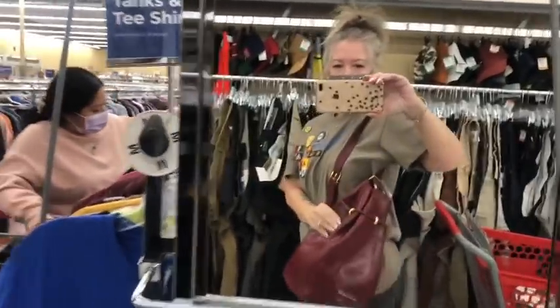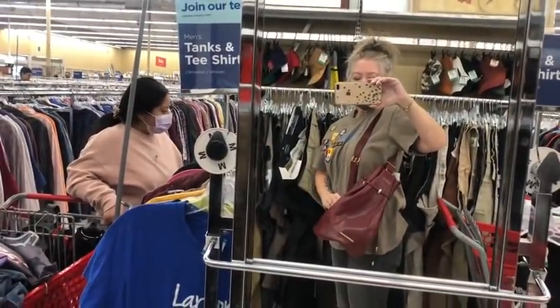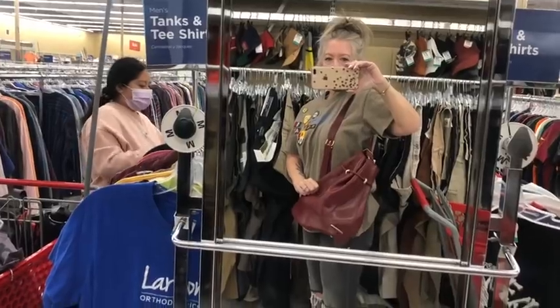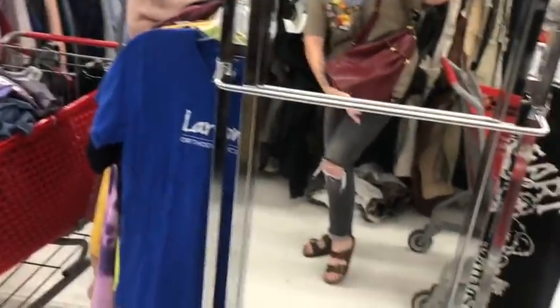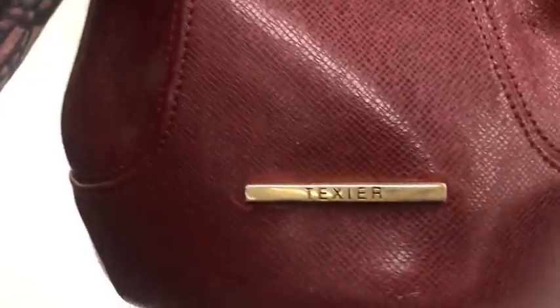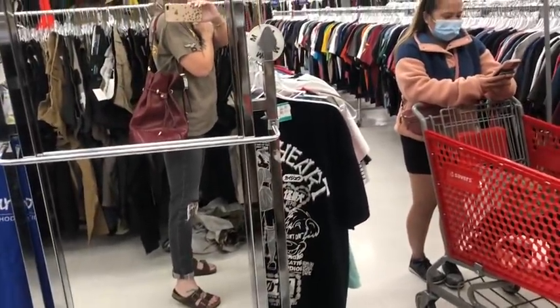So here we are at Savers, browsing some super cool bags. This is a $600 retail bag right now — it's the most pretty Saffiano cross grain leather, gorgeous sling slash bucket bag. Isn't it pretty? I love it.